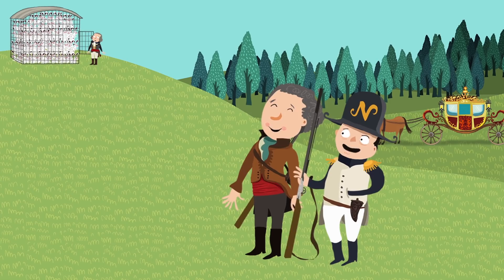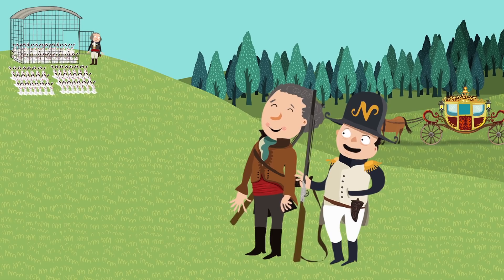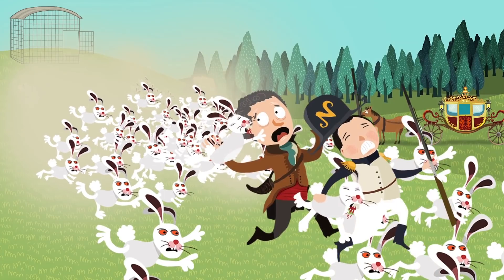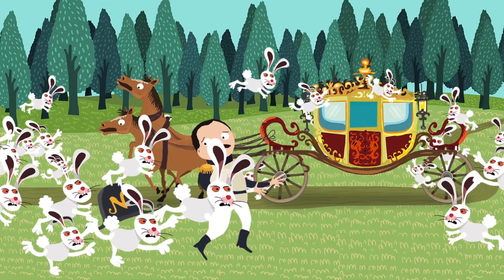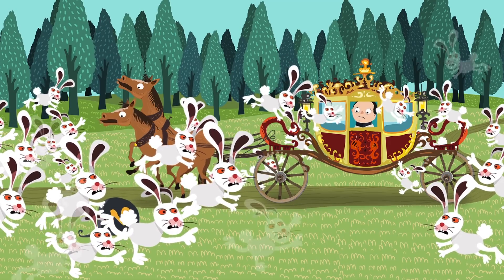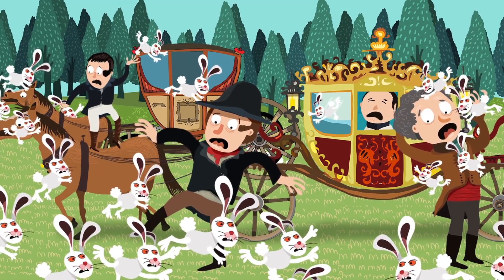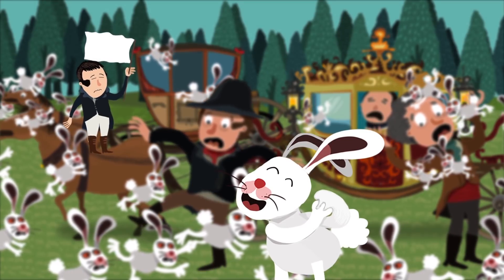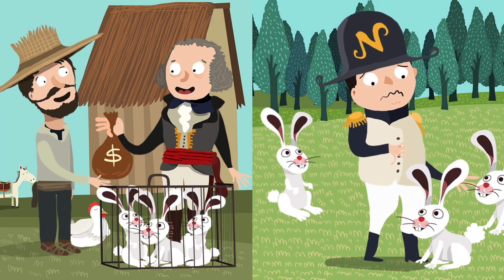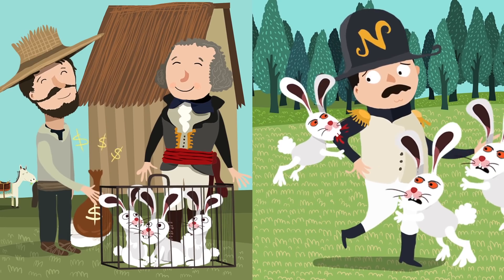Berthier reportedly collected somewhere between several hundred and three thousand rabbits, stuck them in a cage in a field, and prepared to release them. But when the rabbits were set free, they didn't just scamper away — they charged in the direction of the hunting party instead. In no time, the bunnies had completely swarmed Napoleon, causing him to seek refuge in his carriage, which was also quickly surrounded by the critters. Besieged and outnumbered, the party had no choice but to wave their white flag and retreat from their fluffy adversaries. Apparently, Berthier was lazy and just bought the rabbits from local farmers, which meant they certainly weren't afraid of humans, especially ones as short as Napoleon.